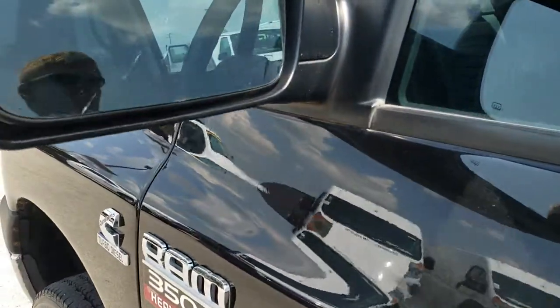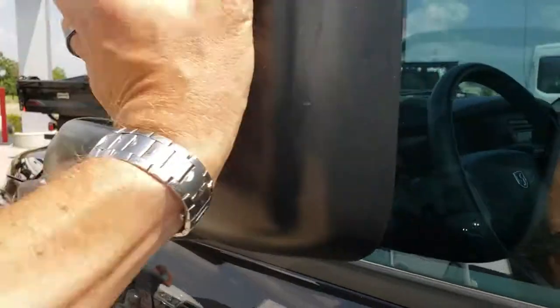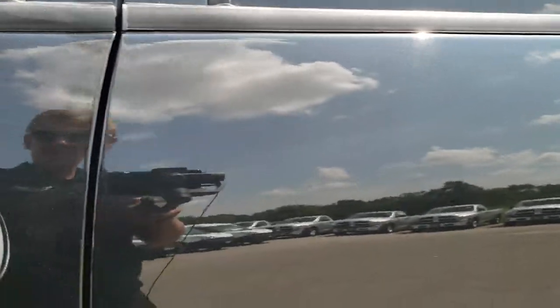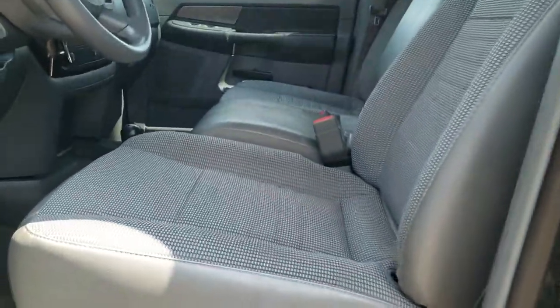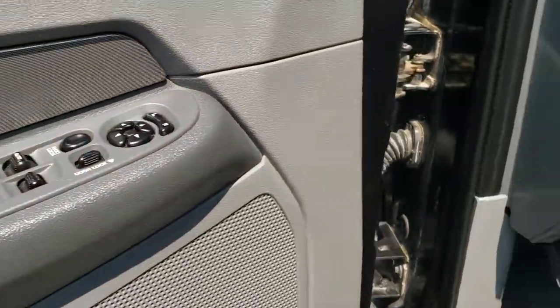It has heated, pull-out tow mirrors — they fold out like so, and they also fold in. Inside, the ST package gives you the gray cloth interior. Seats are in really nice condition; didn't see any rips or tears. Factory floor mats throughout. Power windows, power locks, and power mirrors.